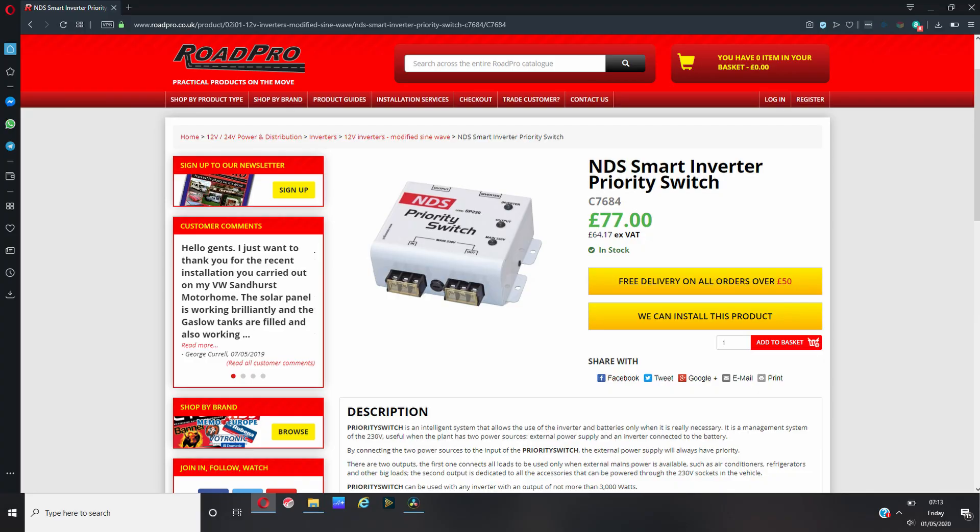Until such time as you realised and re-established the shore power connection — so in my instance I didn't return back to Poppy and find my beer fridge had warmed up. So I found the NDS priority switch on Rode Pro's website, purchased one and thought: that's it, job done. I'll use that as an example of a product that people can purchase to add to their inverter and their current setup.